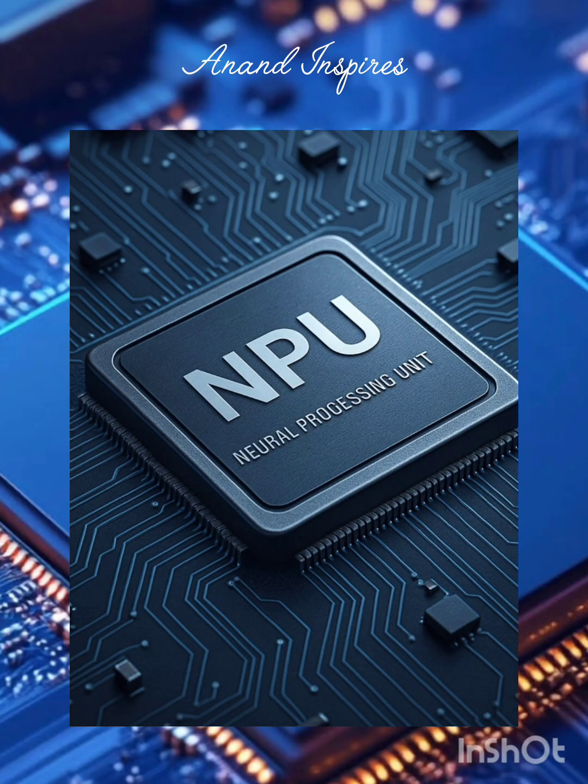Hi everyone. Have you ever wondered what powers the magic behind face unlock, voice assistant, and real-time filters on your phone? Let me introduce you to the NPU — Neural Processing Unit — in just 3 minutes. You will know why it is a game-changer in AI.